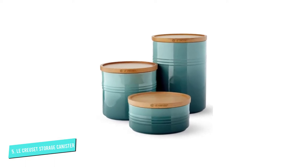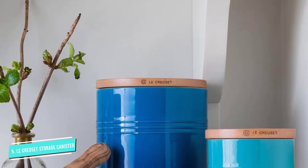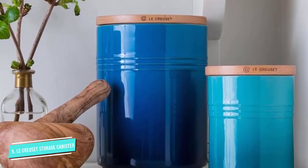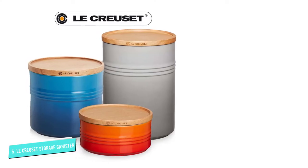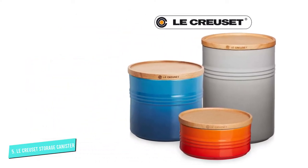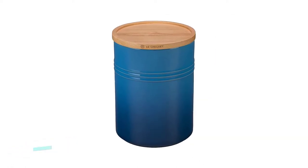While the canisters aren't specifically designed to store coffee, they will keep beans fresh for weeks thanks to a reliable silicone gasket seal. They come in five different sizes, starting at 12 ounces and working up to 2.5 quarts, offering the chance to buy a matching set to store other kitchen goods like sugar and flour. The canisters are also dishwasher safe for quick and easy cleaning.